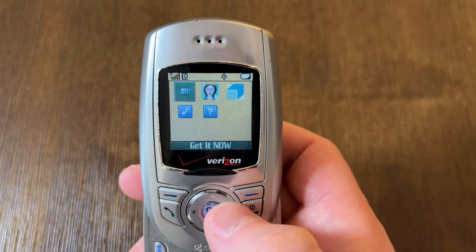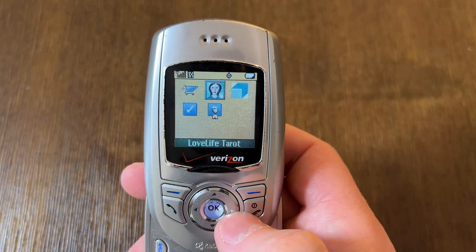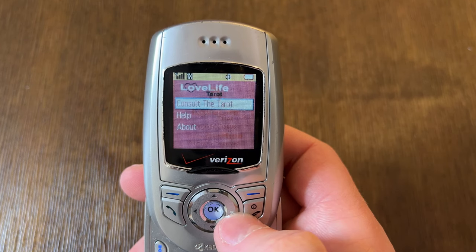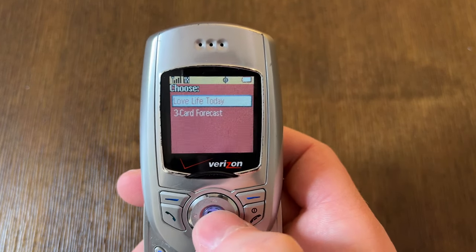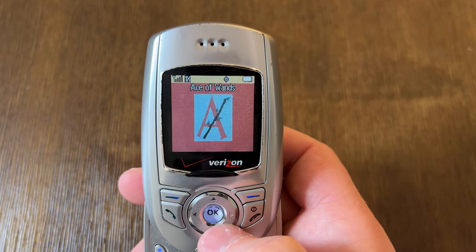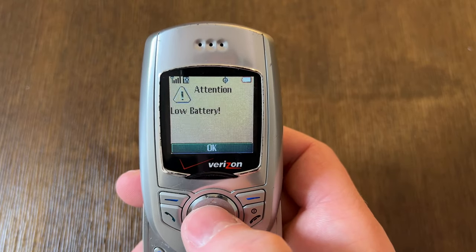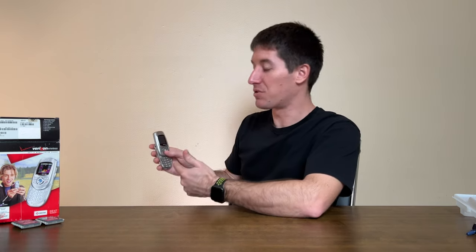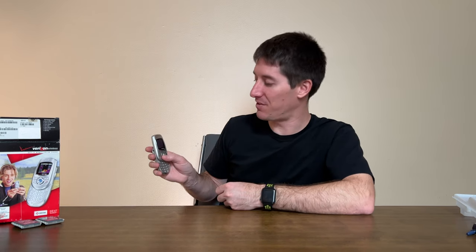There are actually a few downloads left on this phone: Love Life Tarot, Sony Music Box, settings, and help. The Love Life Tarot app loads up — it was designed by Mobile Mind in 2003, and this phone is from the 2004 era, so that tracks. It says 'Consult the tarot: love life today — Ace of Coins.' You could also download ringtones or use the polyphonic ringtones built into the SE47.